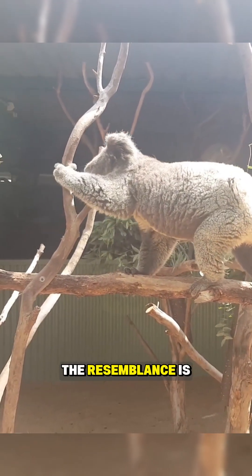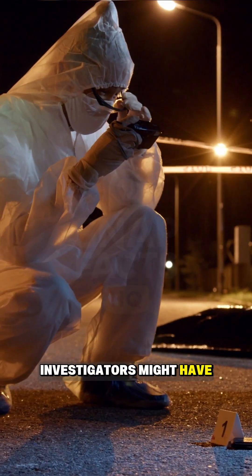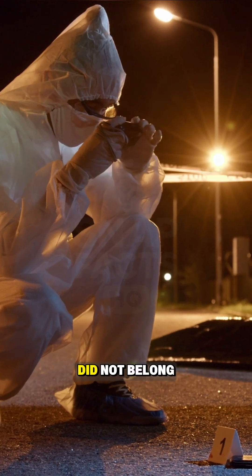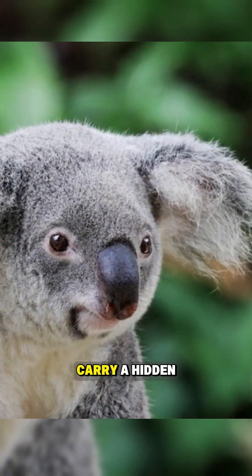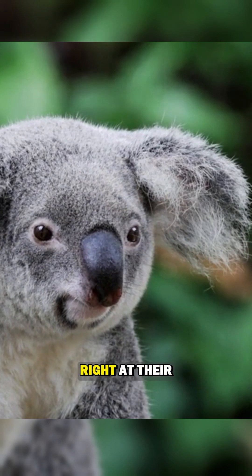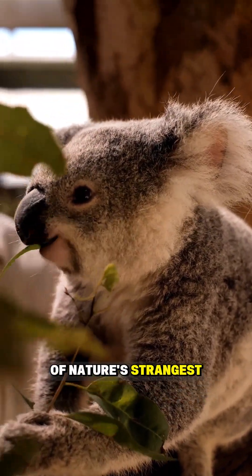The resemblance is so close that if a koala touched a surface, investigators might have difficulty proving the print did not belong to a person. These cuddly animals carry a hidden human-like trait right at their fingertips, making it one of nature's strangest coincidences.